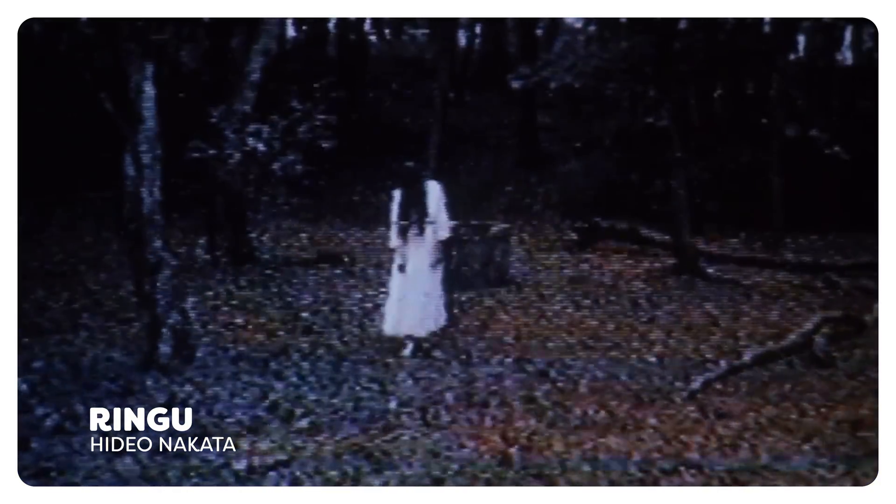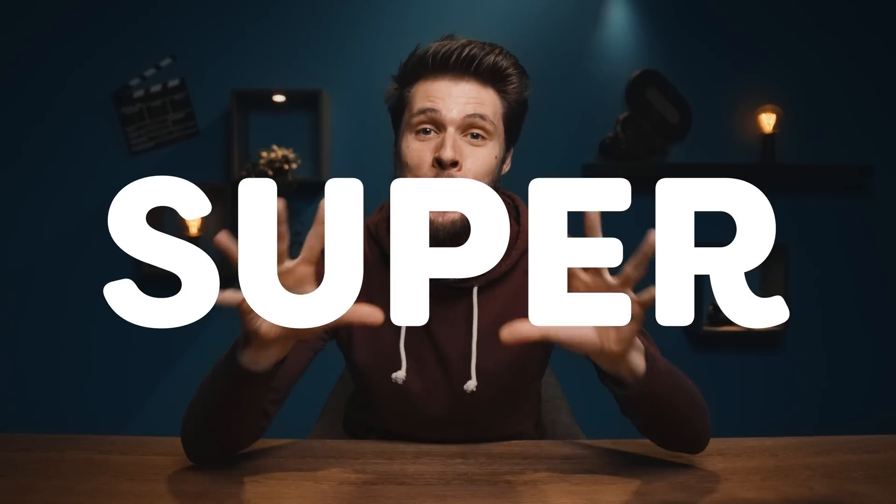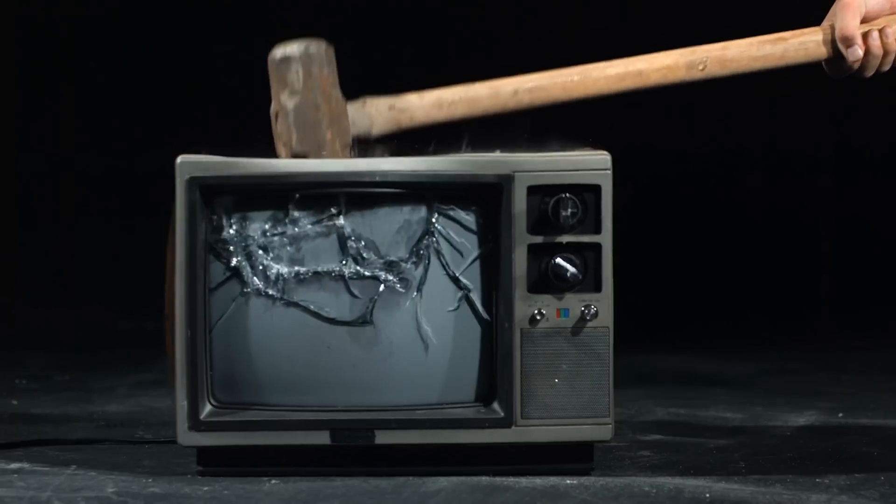We've done a lot already, but what we haven't recreated yet is the famous scene from The Ring, where a beautiful girl crawls out of a well through the television. I still get the creeps when I think about it. We found a super awesome solution to recreate that effect, which anyone can do. You don't even need to tear apart your television.